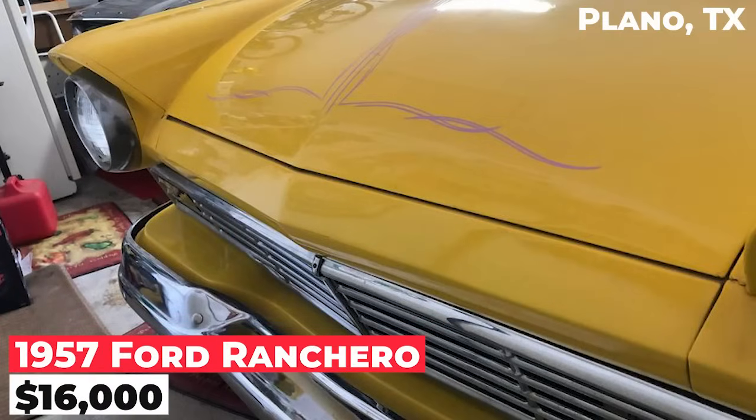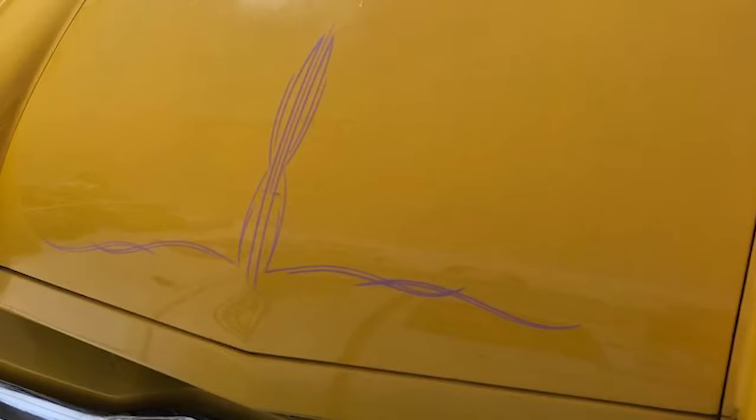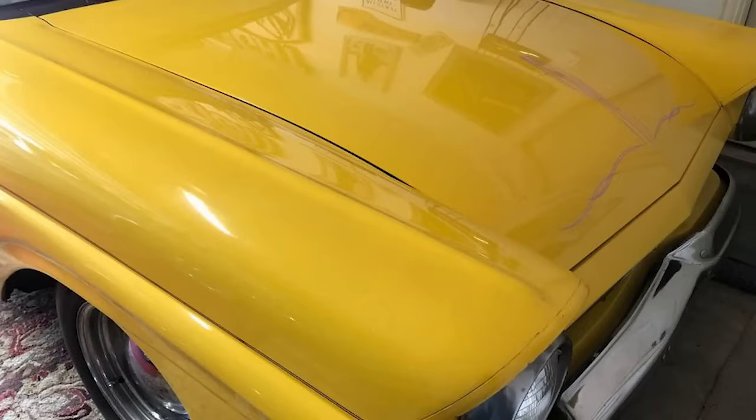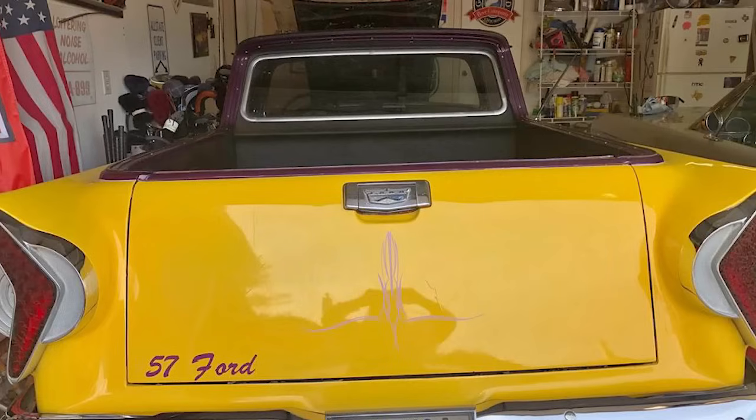The 1957 Ford Ranchero is listed at $16,000. It has been in the family for 55 years and features a 292 V8 engine with a two-barrel carburetor and an automatic transmission. The odometer reads 78,000 miles. The car has new front tires, a good battery, baby moon wheel covers, and a lowered front end.